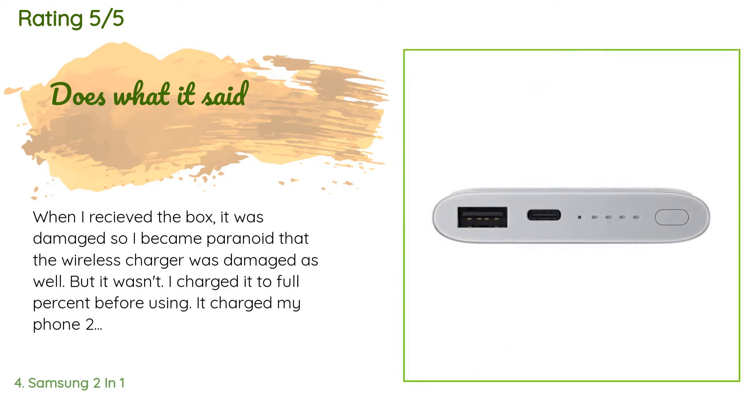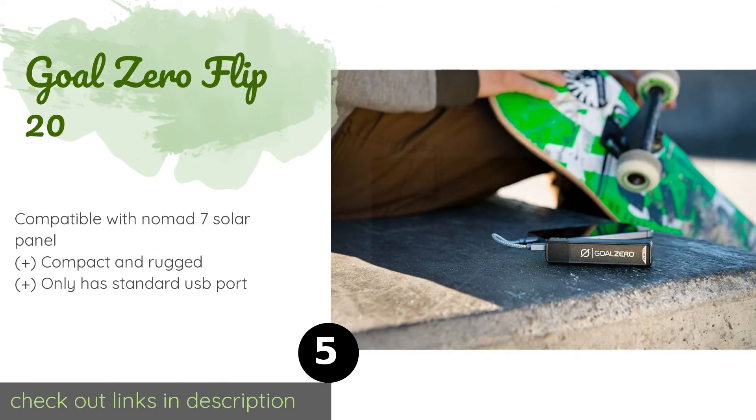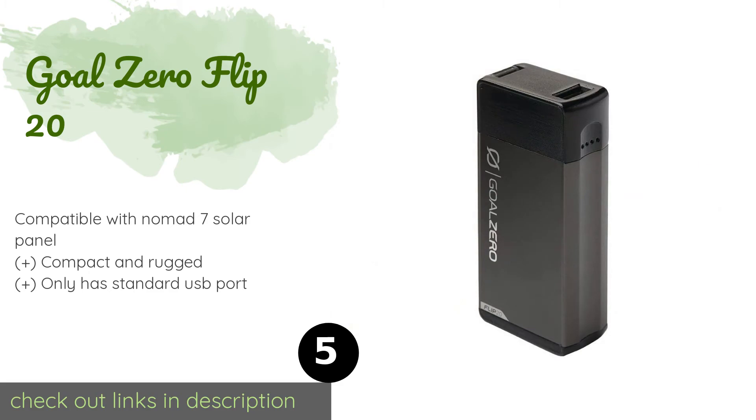A customer said: 'When I received the box it was damaged, so I became paranoid that the wireless charger was damaged as well — but it wasn't. I charged it to full before using it, then charged my phone two times to full battery before it died itself. I am shocked — love this thing.' Another happy customer said it works on the S20 Ultra twice.